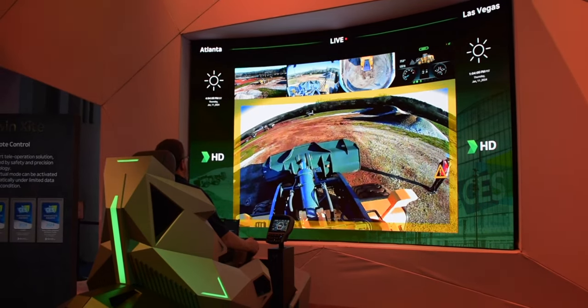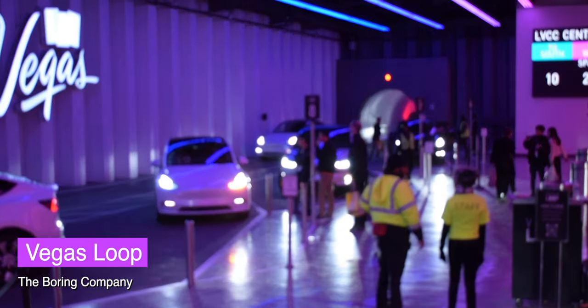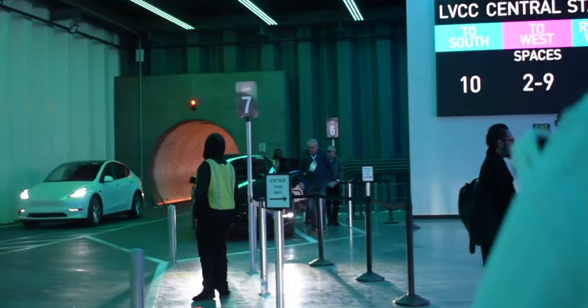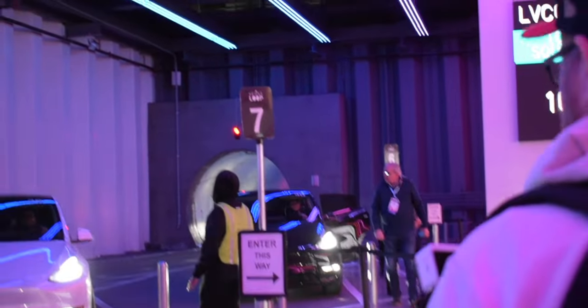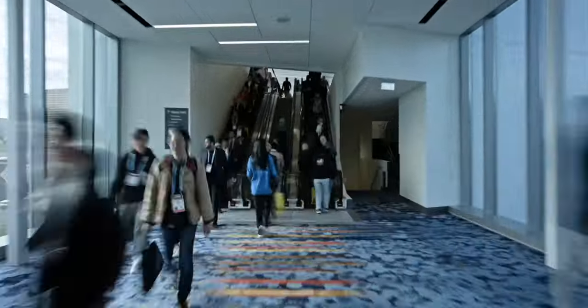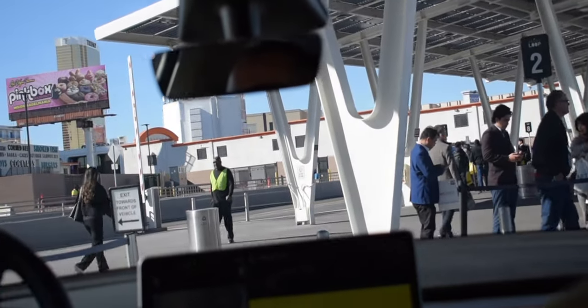Let's take the Vegas Loop over and meet some of the new CES robots. The Vegas Loop is a tunnel system filled with a fleet of 42 Teslas driven by humans that will transport you around the Las Vegas Strip. Here at CES, it'll shave off about 20 to 30 minutes of walking between different locations at the Las Vegas Convention Center. It felt like a normal ride in a Tesla at first, but then suddenly you're going 35 miles per hour in a narrow tunnel — which can be pretty unsettling the first time.